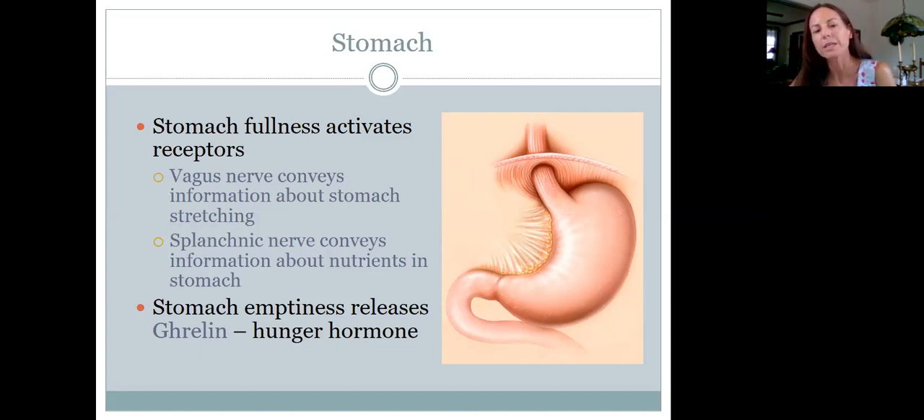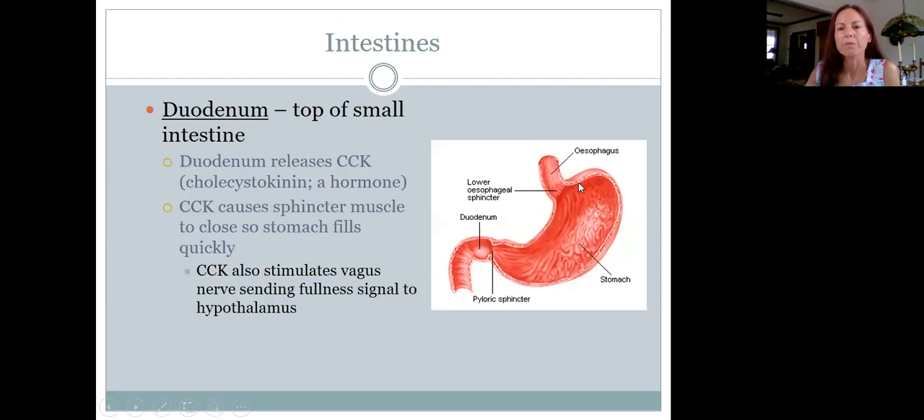When the stomach gets empty, it releases a hormone called ghrelin. It sounds like a gremlin, and I think of it as making your stomach growl — your stomach says 'feed me.' That hormone makes us feel hungry, and we're going to see that it affects the hypothalamus, which is the brain's regulatory control over hunger and satiety.